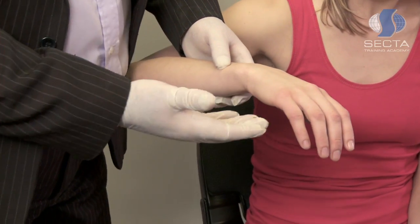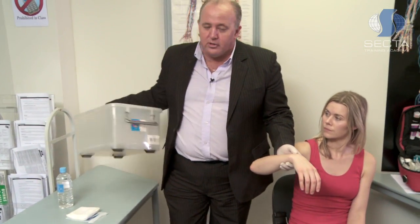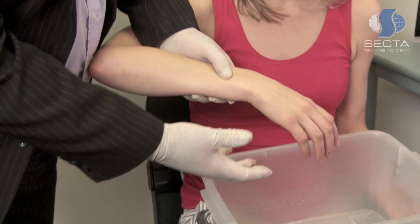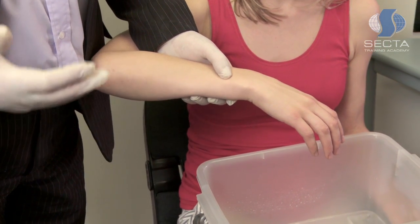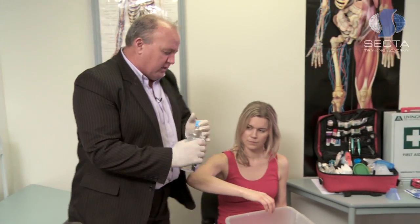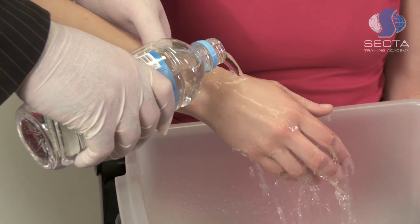What we need to try and do as first aiders is arrest the burning process or cool the burn down. This has been the tried and tested technique for many, many decades. So in this case, we'll simulate the person's hand being burnt. We don't want to touch the burnt area, nor do we want to place the burnt area into a tub, bucket, or a sink. We want to hold the burn area outside the tub, the bucket, or the sink.